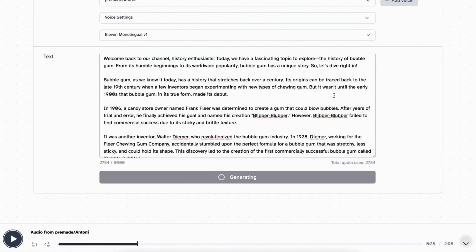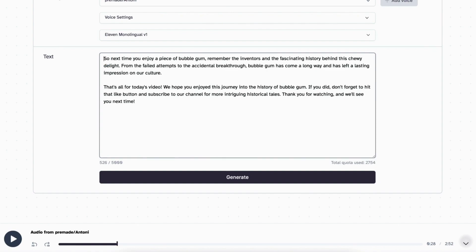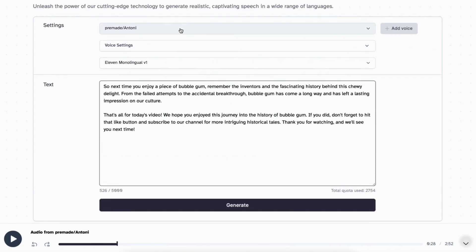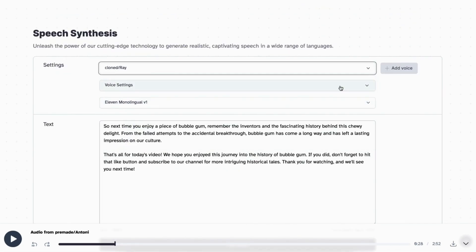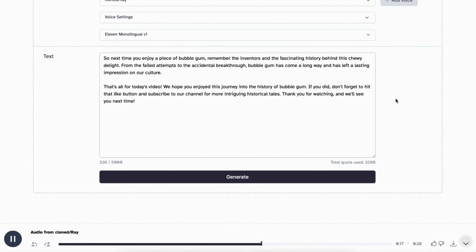Now let's hear one of my bespoke voices. [Bespoke voice demo] 'So next time you enjoy a piece of bubblegum, remember the inventors and the fascinating history behind this chewy delight. From the failed attempts to the accidental breakthrough, bubblegum has come a long way and has left a lasting impression on our culture. That's all for today's video — we hope you enjoyed this journey into the history of bubblegum.' Some bespoke voices work out better than others and don't always have the emotional stability of the pre-made voices, but when you get a good one it kind of belongs to you.